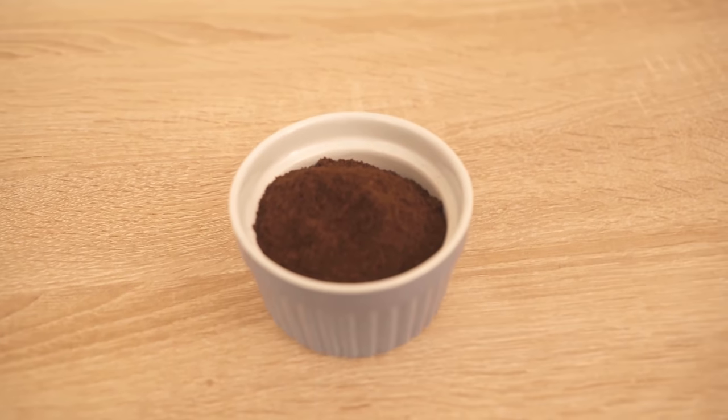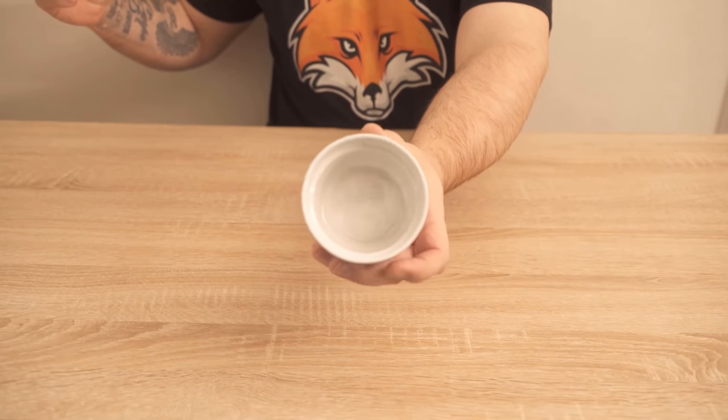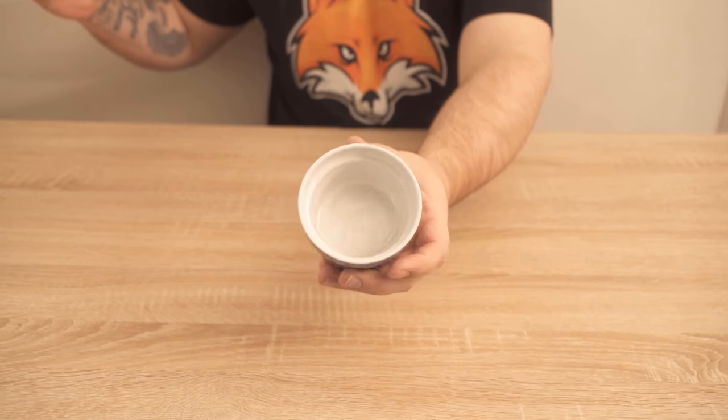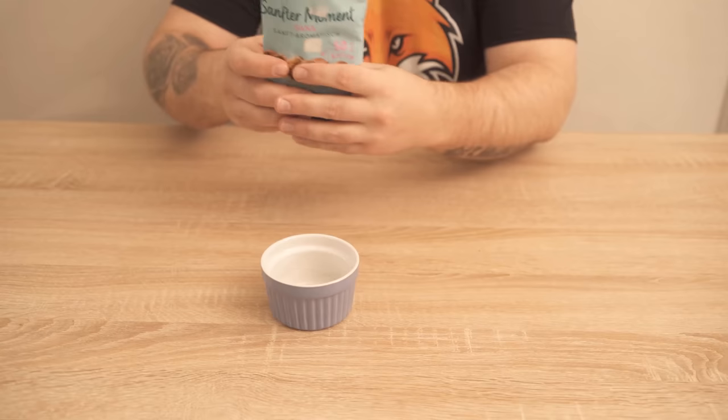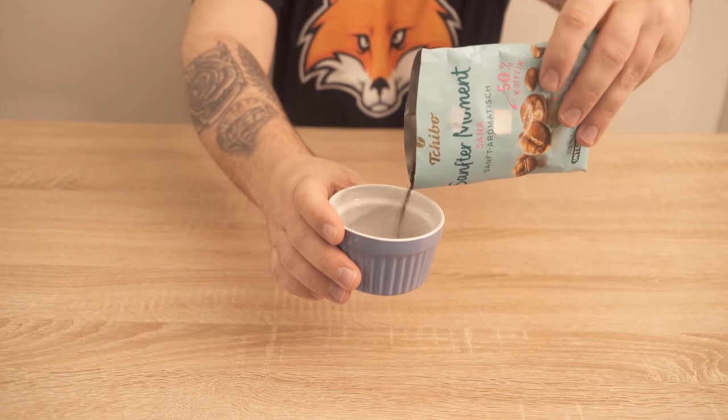In this video I'll show you why you should put this in your car, so be sure to watch the video to the end. All you need for this is a bowl and the powder is regular coffee powder. But how exactly can coffee powder help you in your car?